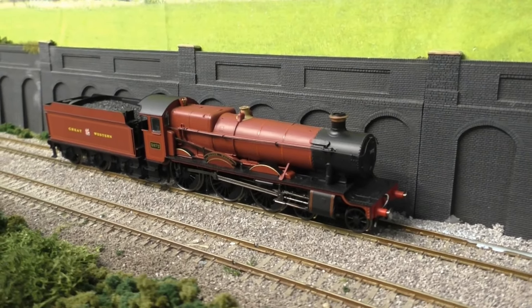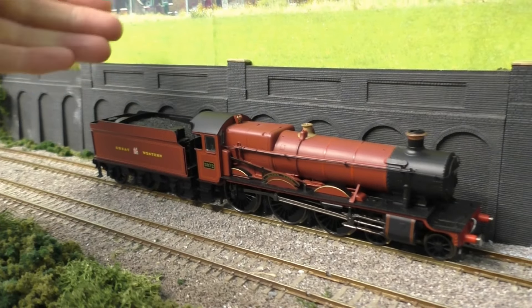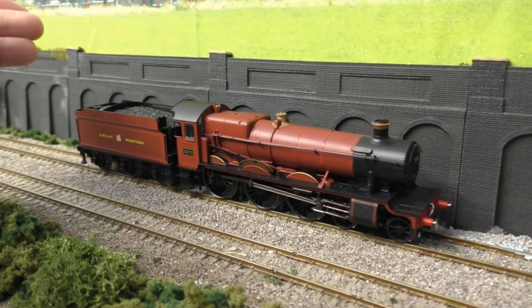It does come with a DCC decoder socket in the tender, so if you want to make it steam you can, or just fit a standard 8-pin decoder — you can do that as well.